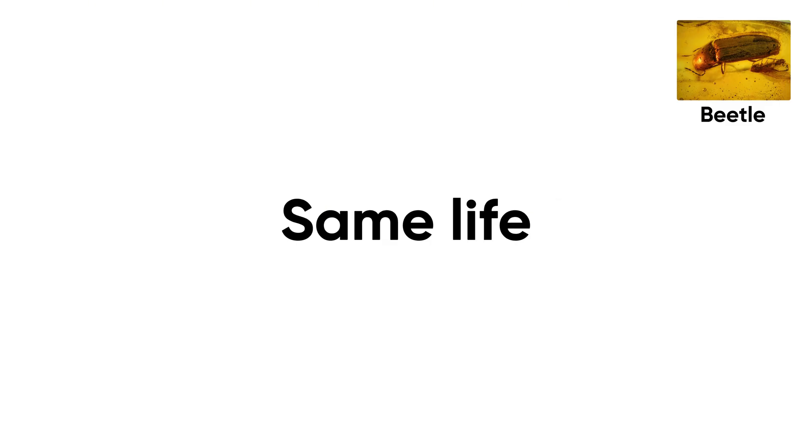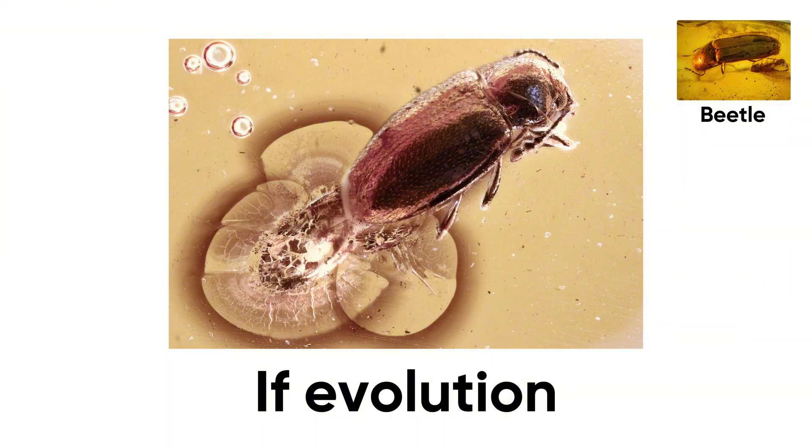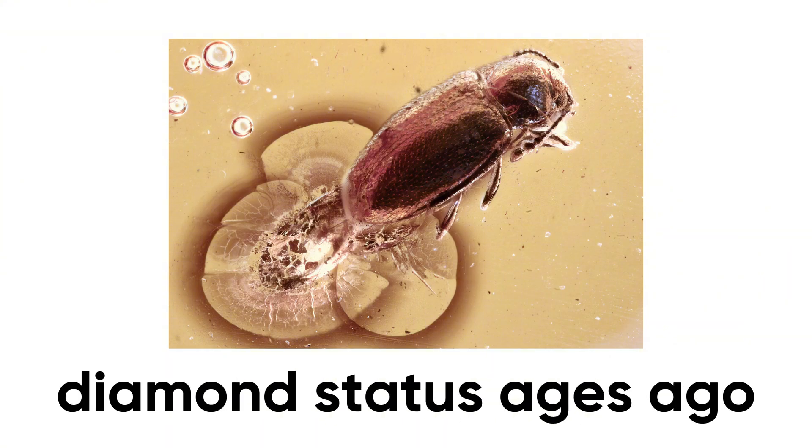Same tools. Same wood. Same life philosophy: work hard, stay small, survive everything. While evolution was out there rewriting the rulebook, this beetle just shrugged and clocked in. If evolution had a loyalty program, this beetle would have hit diamond status ages ago.